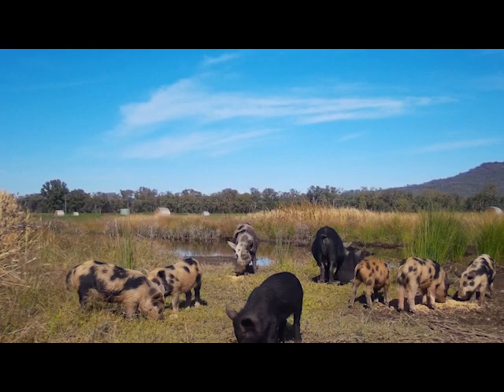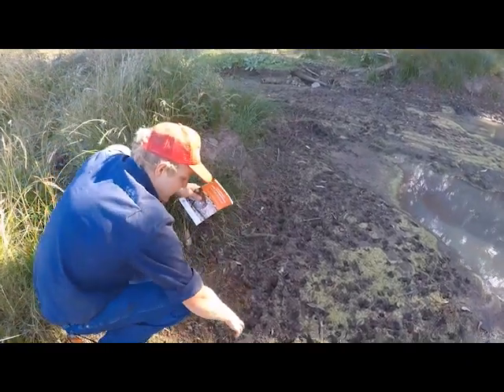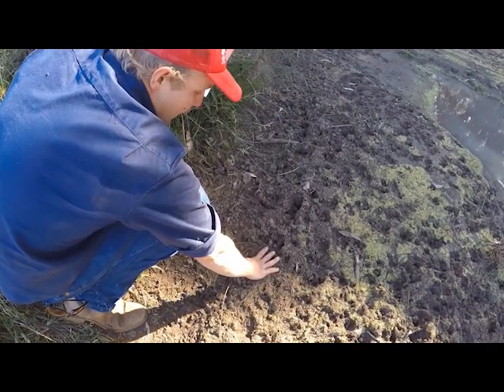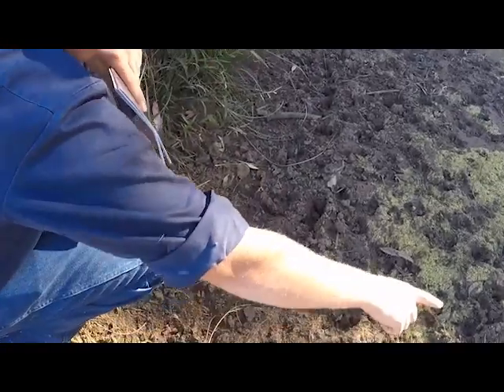The first part of the process is identifying that you've got pigs. You've seen tracks, you've seen them with your own eyes, you've seen them wallowing in the dams, or you've seen where they've been ripping up the crops. How you can tell they're pigs is there's a significant gap between the two toes. If they were sheep or goats or whatever, that gap would be a lot closer, so you can clearly see that they're pigs and not goats.